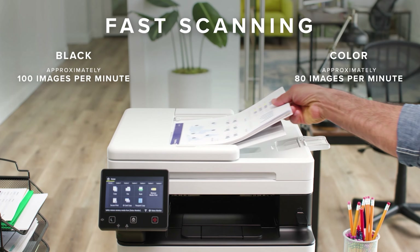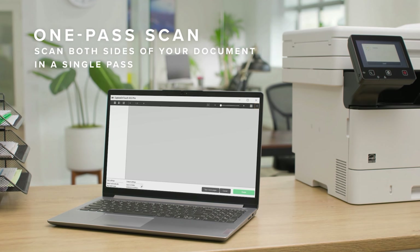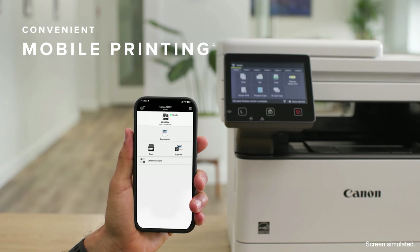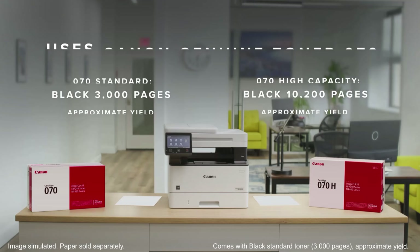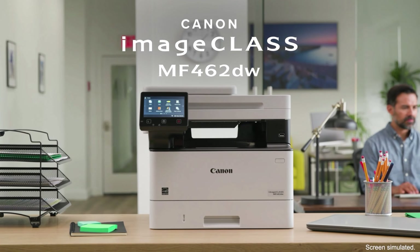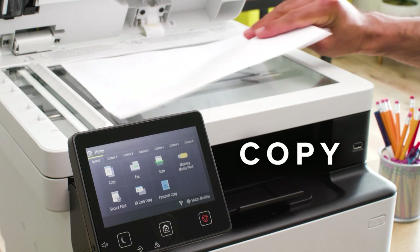I tested the previous model, the ImageClass MF452DW, which was the fastest printer I tested, and it aced my test document, producing razor-sharp text and smooth, well-balanced images. Once I got this big, heavy 34-pound machine situated and removed all the packing tape — there was an unusually large amount of packing tape — the printer was ready to use. The toner cartridge came installed and ready to use, something I've never seen in a laser printer, and its roomy 5-inch touchscreen made it easy to get connected to the Wi-Fi network and to navigate the print, copy, scan and fax functions.